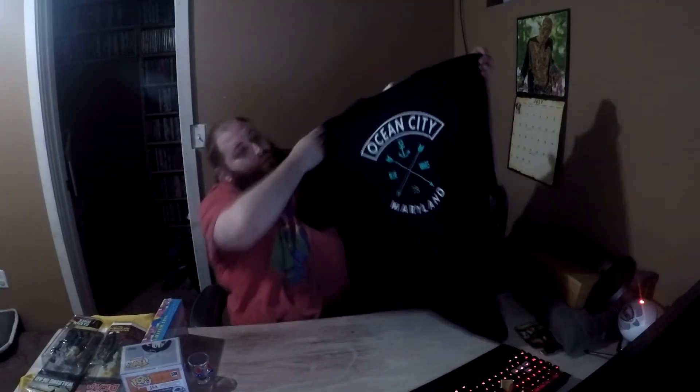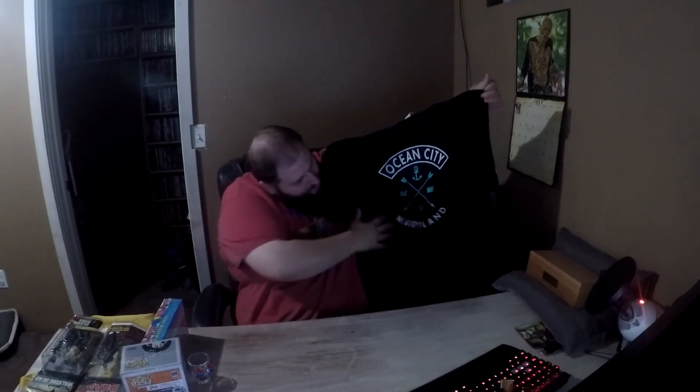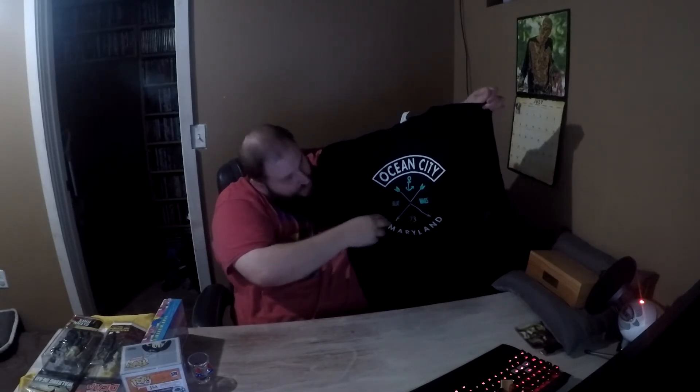Looks like the final item out of the box, and still way over the top — way over the top. He's usually always complaining that when we do trade boxes I always go over the top, but I think he won this one. This is a shirt — an Ocean City, Maryland black shirt with a cool design. It is my size, as he would say. I've got a few things from his trip, that's awesome, and I got nerdy stuff — that's awesome too.